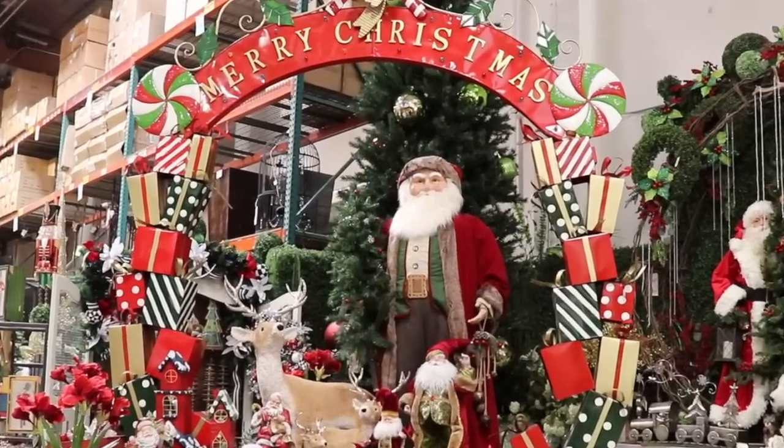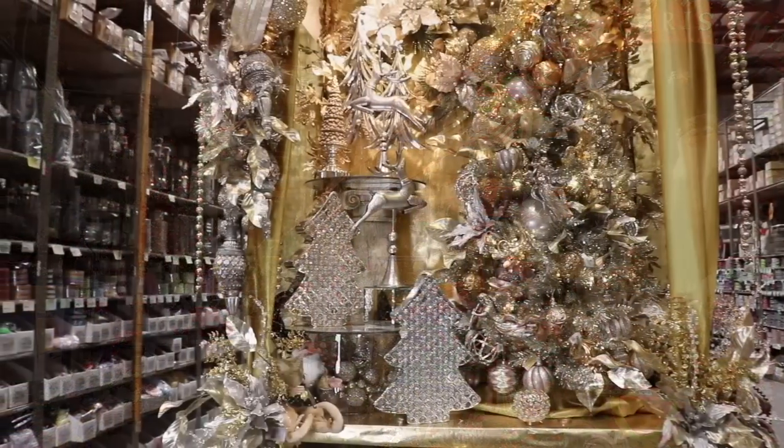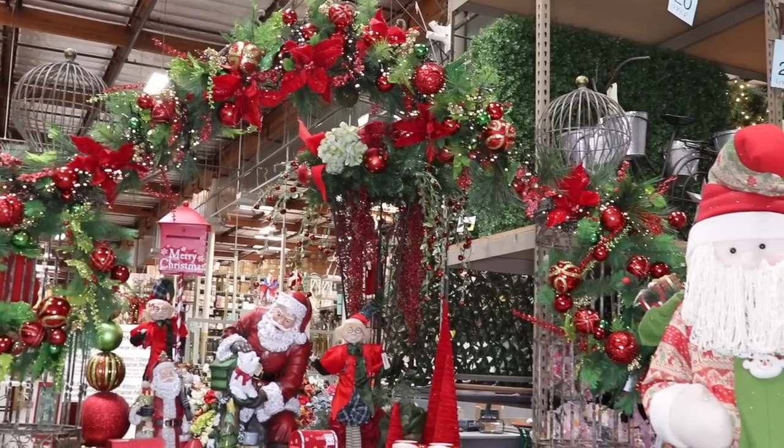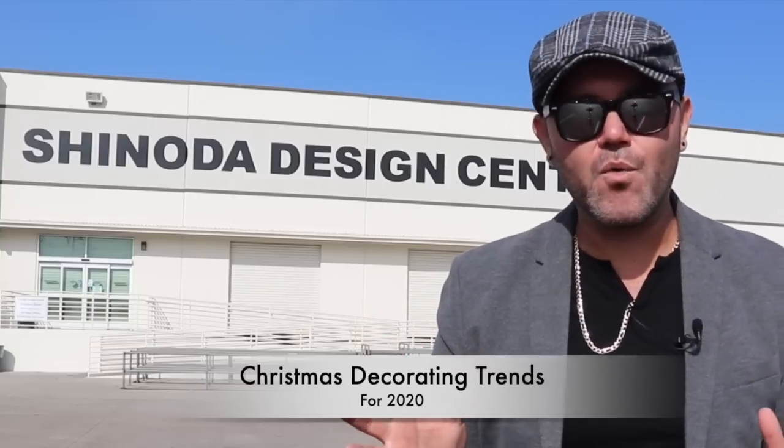In today's video I'm going to show the hottest trends for holiday decorating this Christmas season. Hello everyone, I am Ramon, welcome back to Ramon at Home. I'm so excited you're here today because on today's video we're going inside of Shinoda's Design Center, a decorators mega warehouse here in Santa Ana, California.